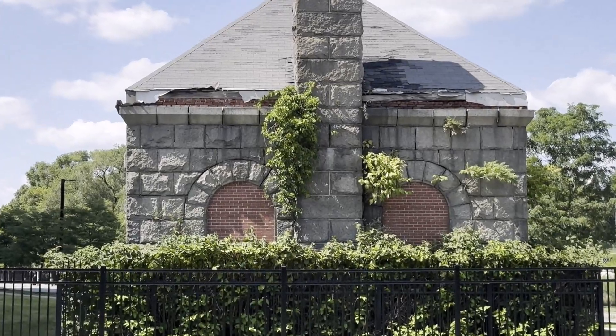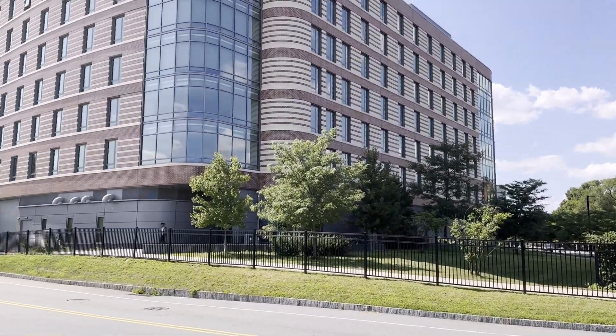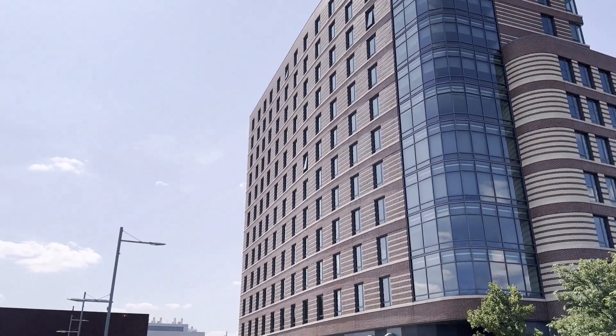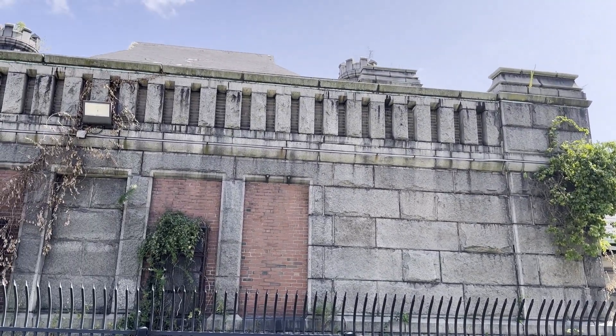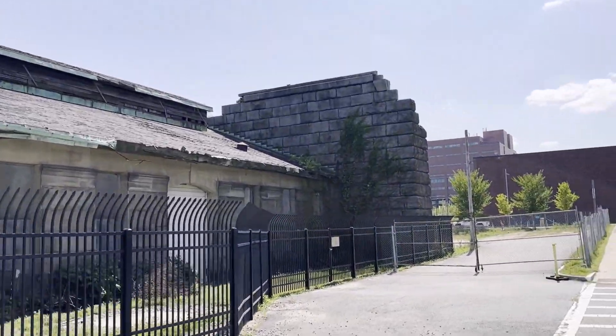Right across the street we have something similar. And like I said, we're at the dorms of UMass. And this is the side of the big building. Let's see what this big wall is over here.